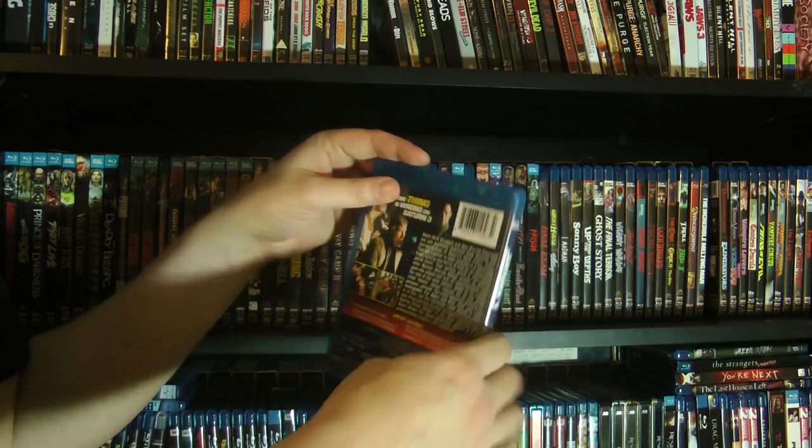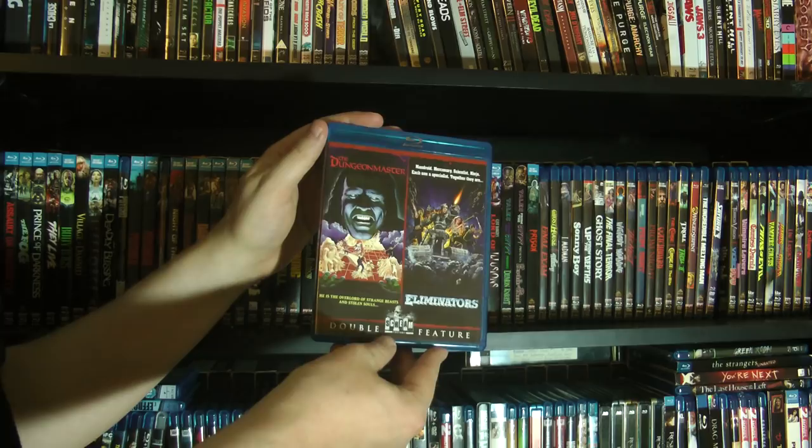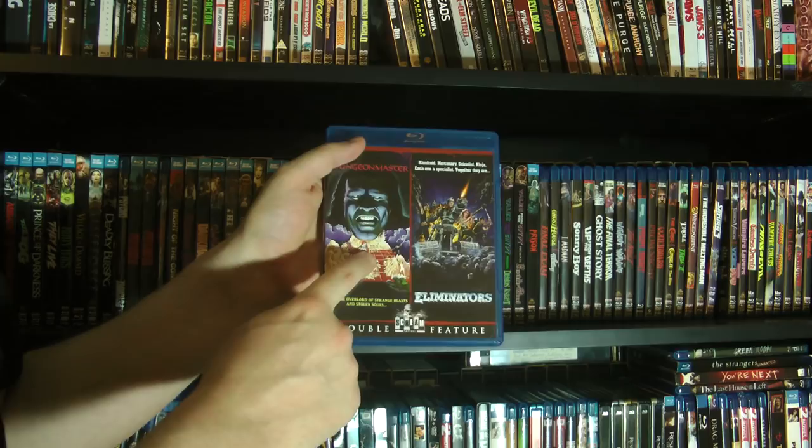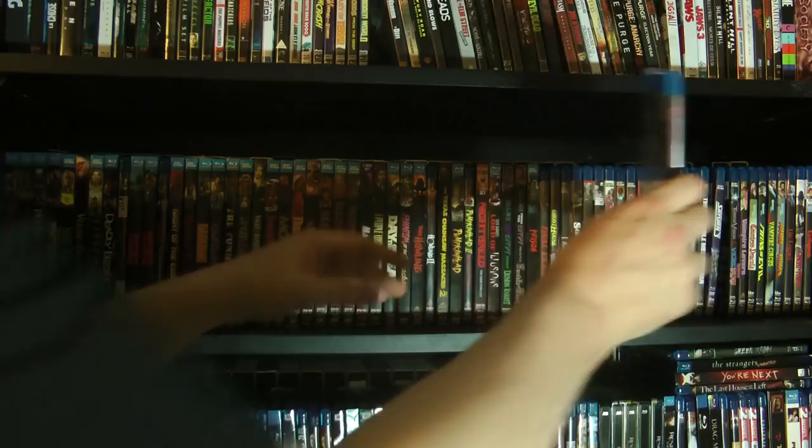Harvey Keitel's voice is dubbed in Saturn 3 — I don't know why. Then we got a double bill of Dungeon Master and Eliminators. This is the uncut version of Dungeon Master with that little scene of nudity at the beginning intact, under the alternate title Rage War. So this is the uncut uncensored version, not the censored version which was on a lot of the home video releases in the 80s.